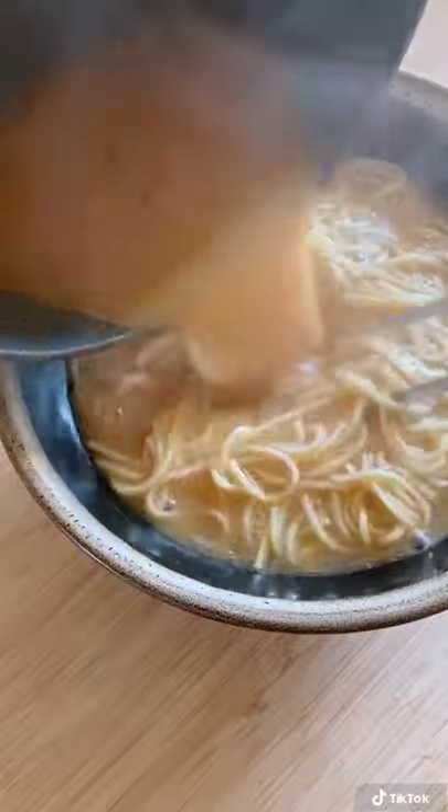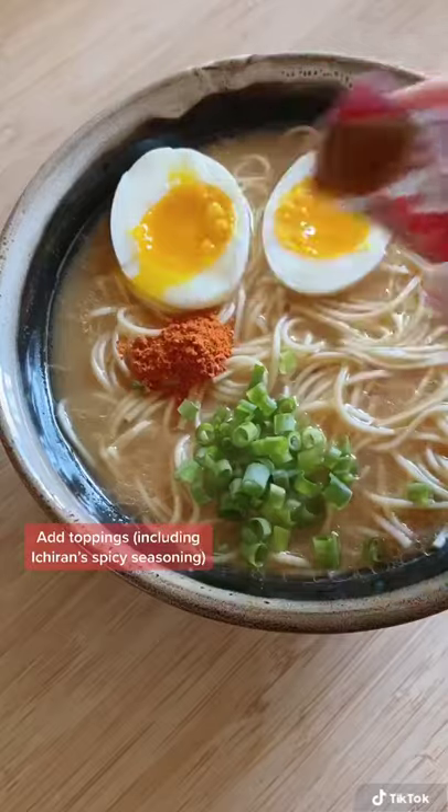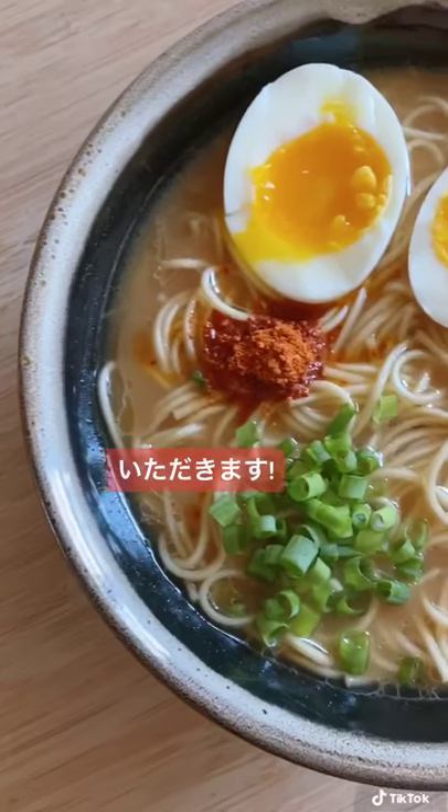Pour it into your bowl. I added egg, green onion, and Ichiran spicy red seasoning. It tasted really good for instant ramen. Itadakimasu!